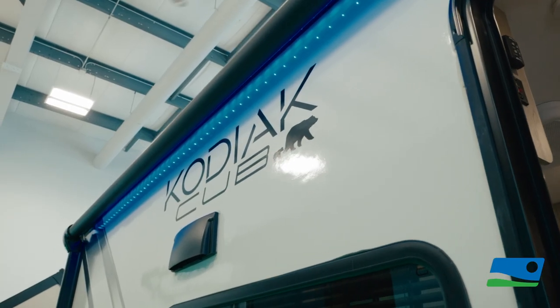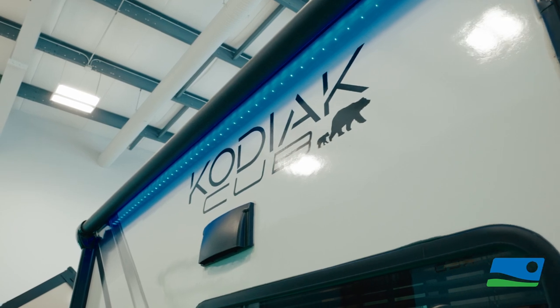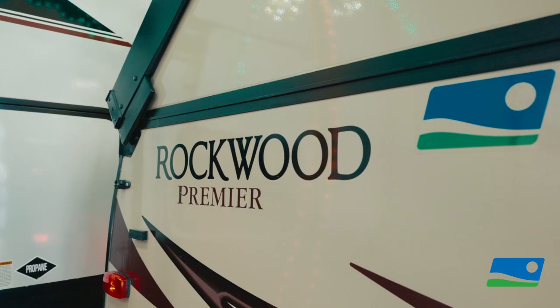Here at Sherwood RV, we love factory orders. Here's why you might too. Choosing to order your new travel trailer or fifth wheel from the factory boils down to settling — or rather, not having to settle.